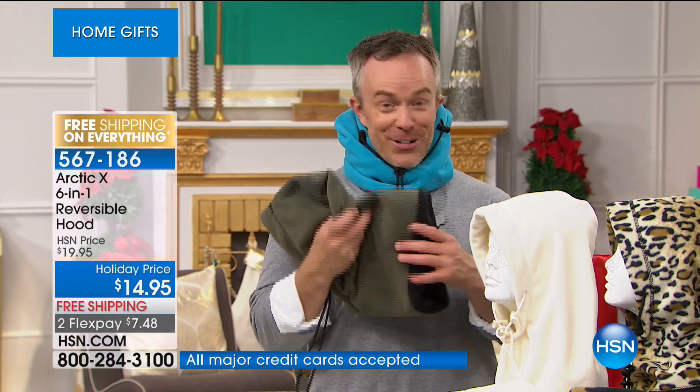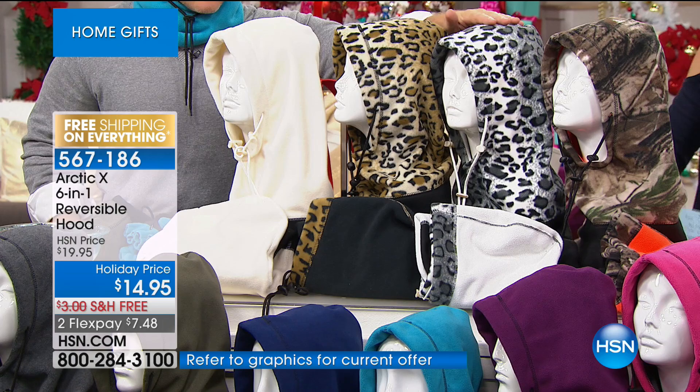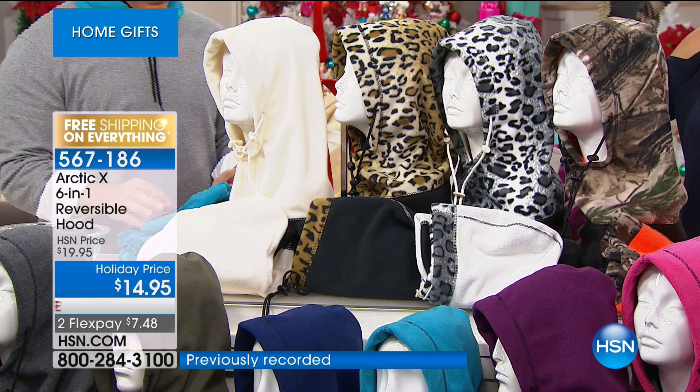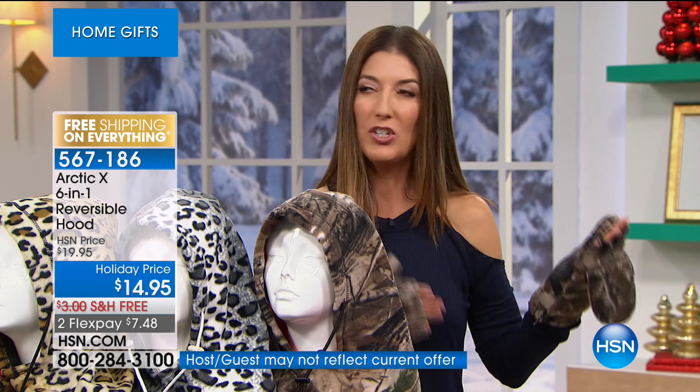Stock up because there's nothing worse than giving this to your mom and your best friend, and then you have to walk the dog or wait at the school bus and you don't have one for yourself. Get a few different options — you can always send back what you don't use, but then it's January, February, and you're freezing. What do you get the crossing guard, the UPS guy, the contractor? They can make it because they'll be wearing their Arctic X.